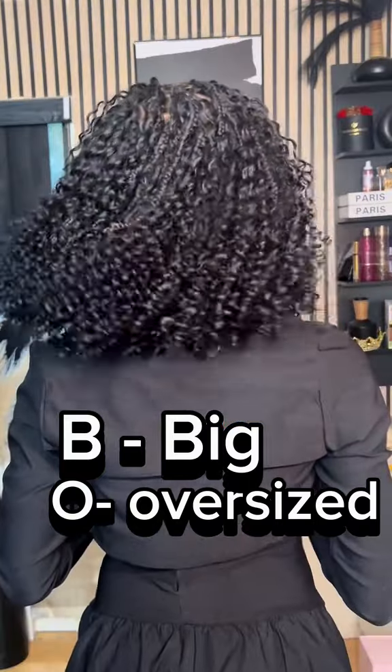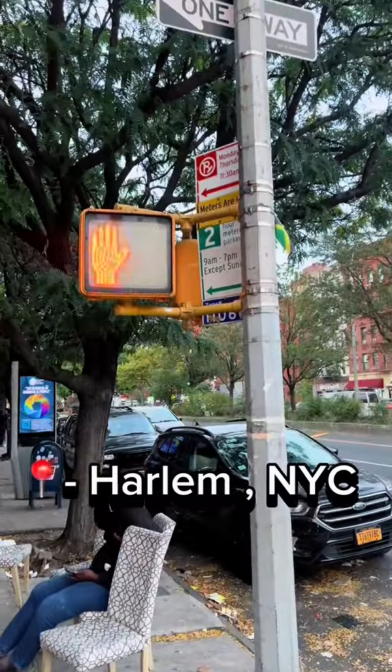When I say I want a boho bob, this is what I mean. Big, oversized hair on my soul. So get in girls, let's go to New York and get our hair done.